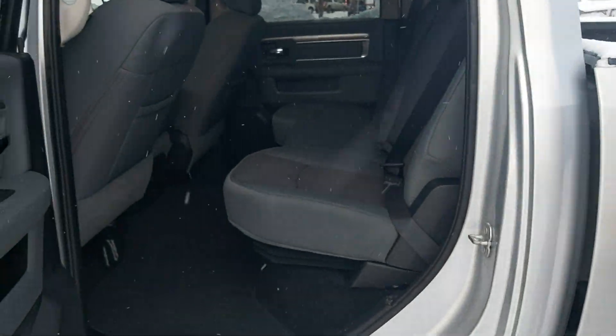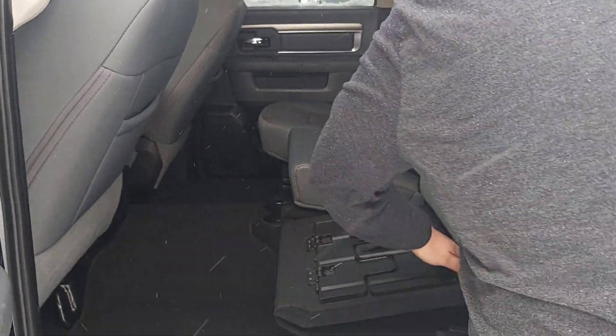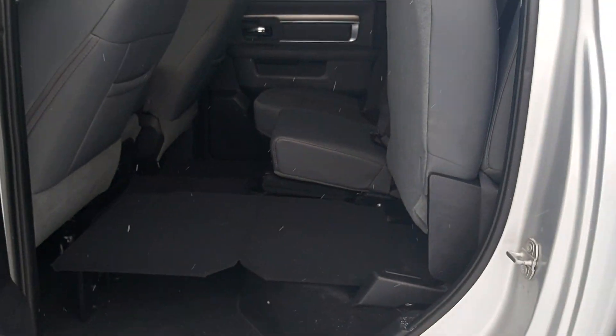And if you come back here, full crew cab, lots of room. Seats fold right up, you got a flat floor here, so this just folds out like this and you got a flat floor. So you can put your dog back there, you can store stuff underneath it, put your work stuff in there — whatever you need.